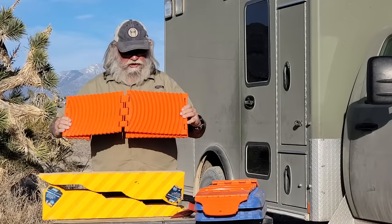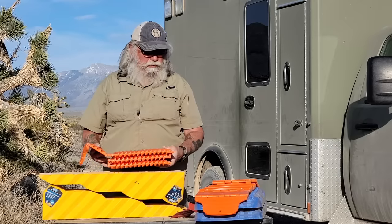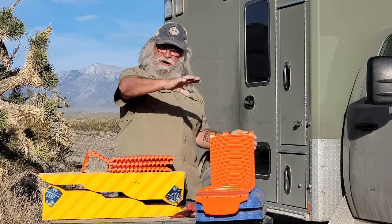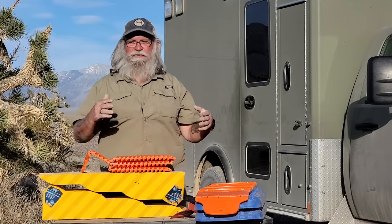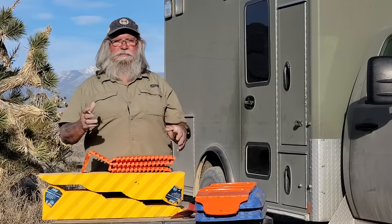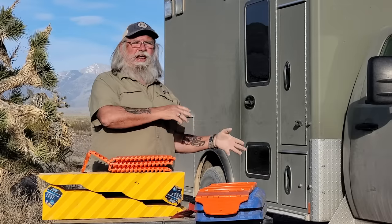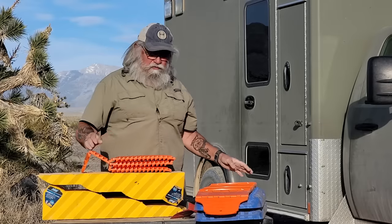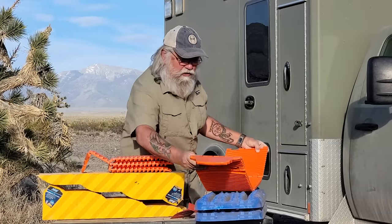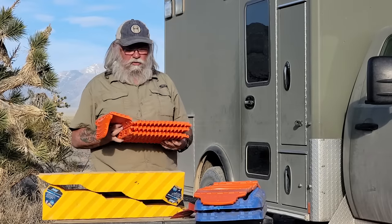I believe I paid $134 for these. That isn't a real bad price, and the fact that I can use them for two different things might work well. Also, you can buy a second pair and actually attach them to each other, making them very long. I had a friend in Flagstaff during a really bad wet year — two weeks straight of rain — and he needed four 8-foot 2x8 boards laid in front of his rig to drive out because he'd only move a foot before getting buried again. If you can connect these GoTreads together, that works really well and gives you a much longer runway.